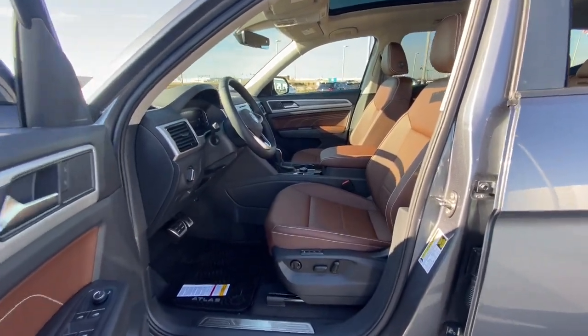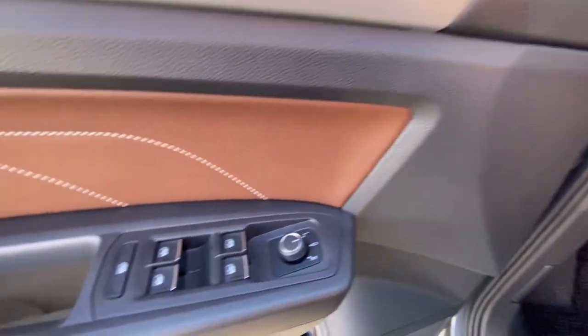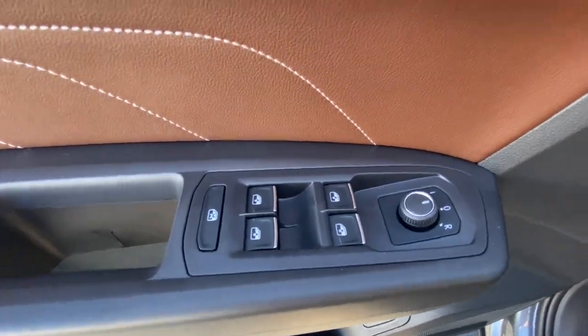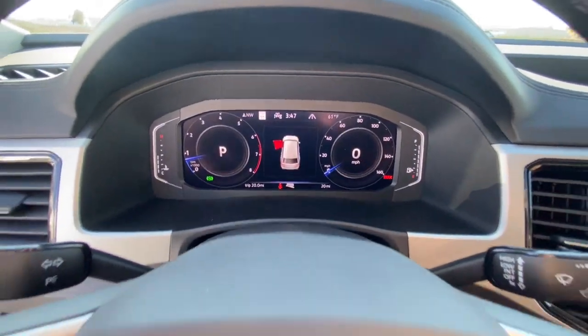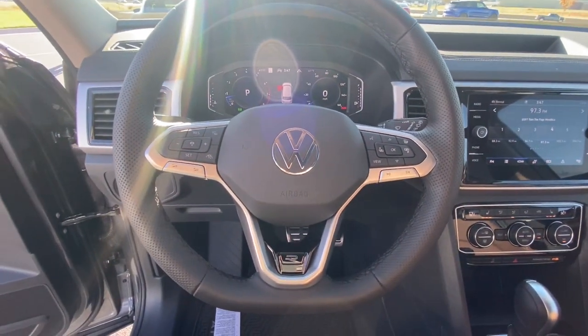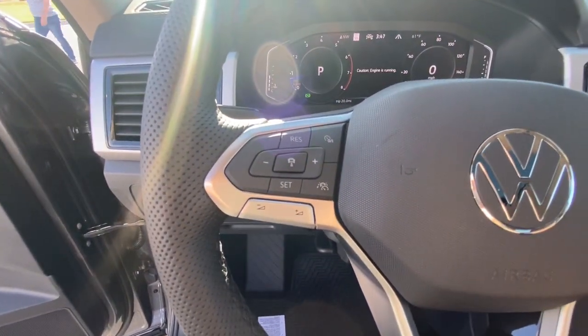These are just some of the great options this vehicle comes with: panoramic roof, hands-free liftgate, third-row seat, keyless entry, all-wheel drive, heated driver's seat, navigation system, sunroof, fog lamps, and power passenger seat.